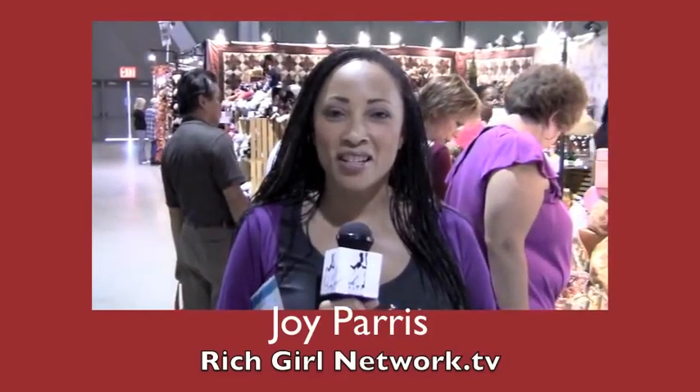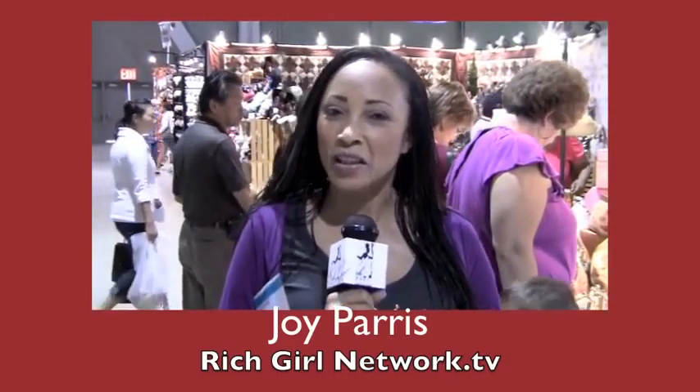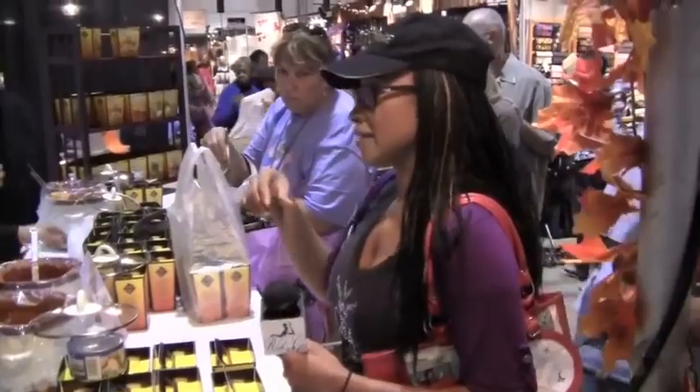Hi, this is Joy Paris with richgirlnetwork.tv and we're here at the Harvest Festival in Long Beach. I'm going to see all the arts and crafts, so come with me and let's check out what's happening here today.